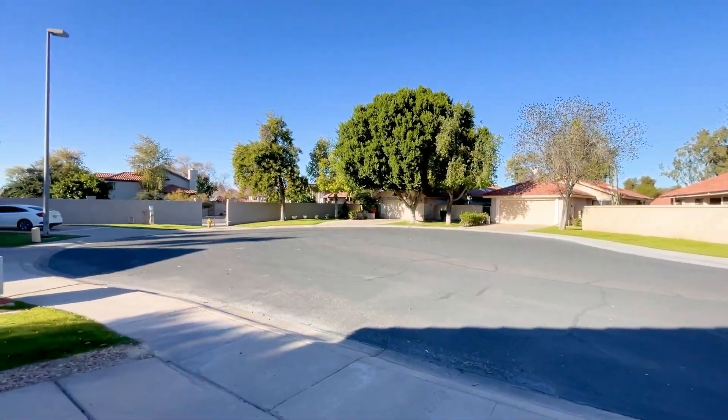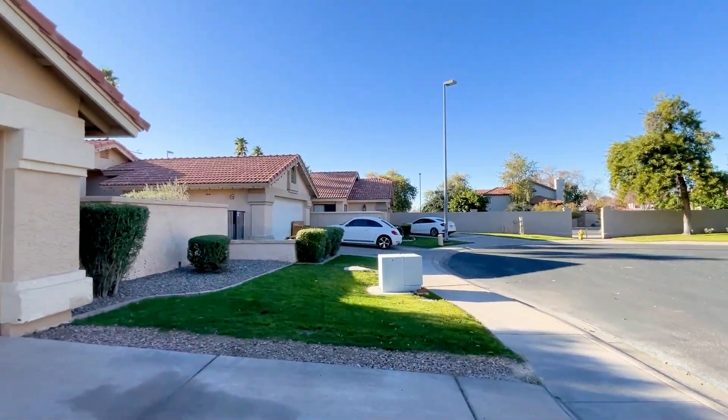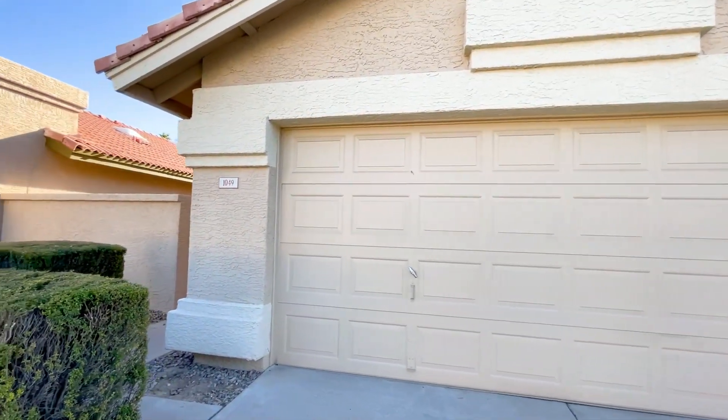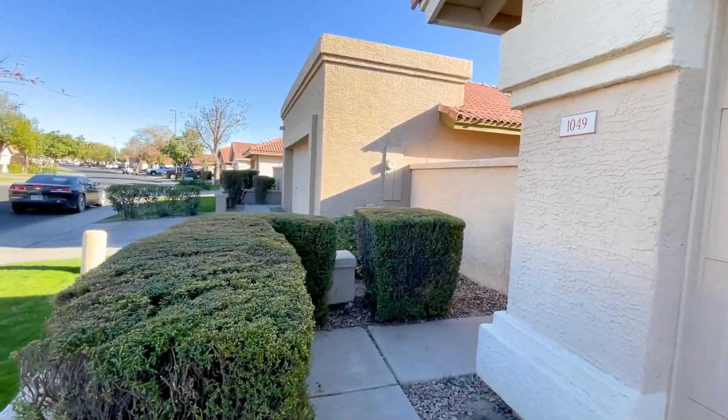Today, I am giving you a tour of 1049 West Sunward Drive in Gilbert, Arizona. By the end of this video, I hope you'll know whether this is a place you'd want to call home. Here is a quick peek at what the neighborhood is like.